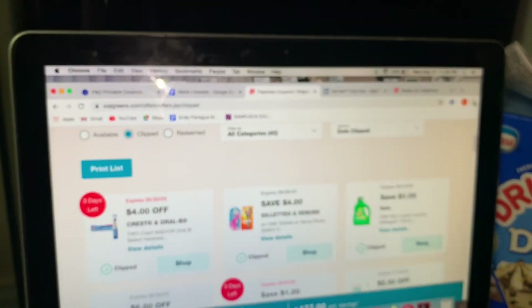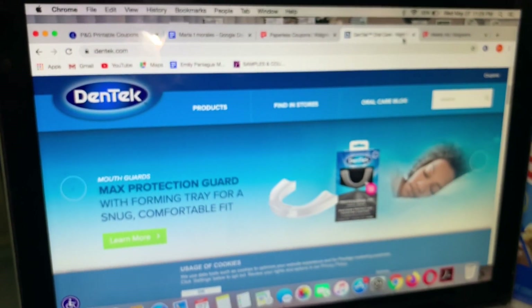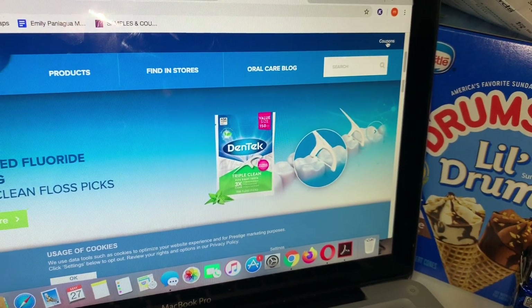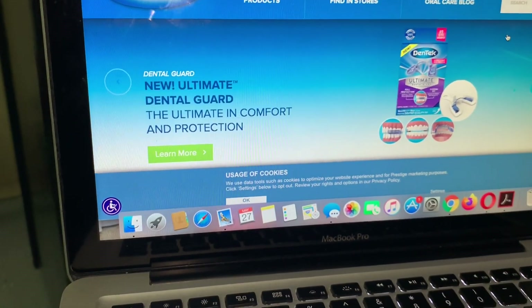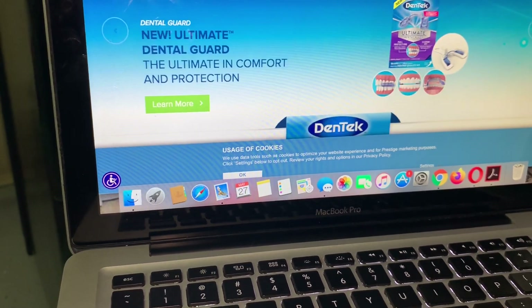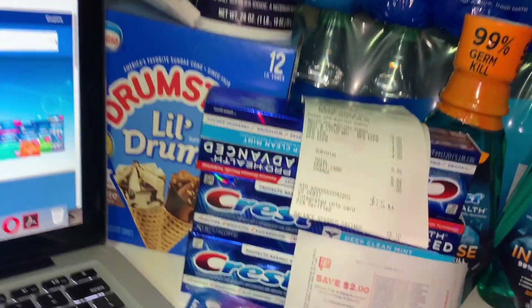Let me show you the DenTek website — you just go to the website and click where it says 'coupons' in this corner, and you'll be able to print $1 off one coupons. I printed two and will probably go back.